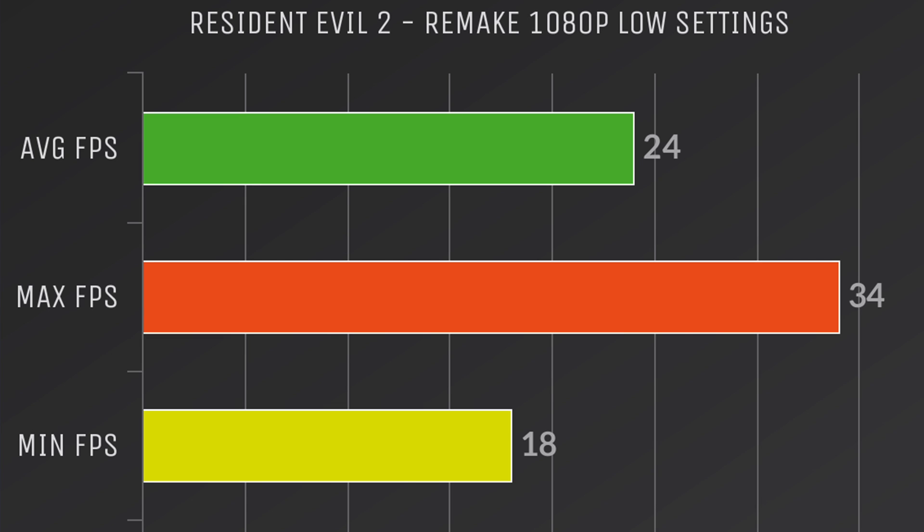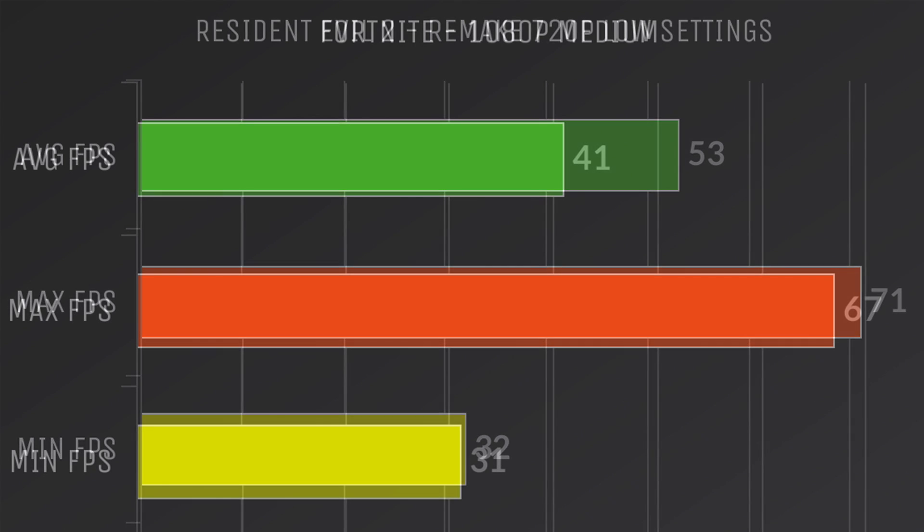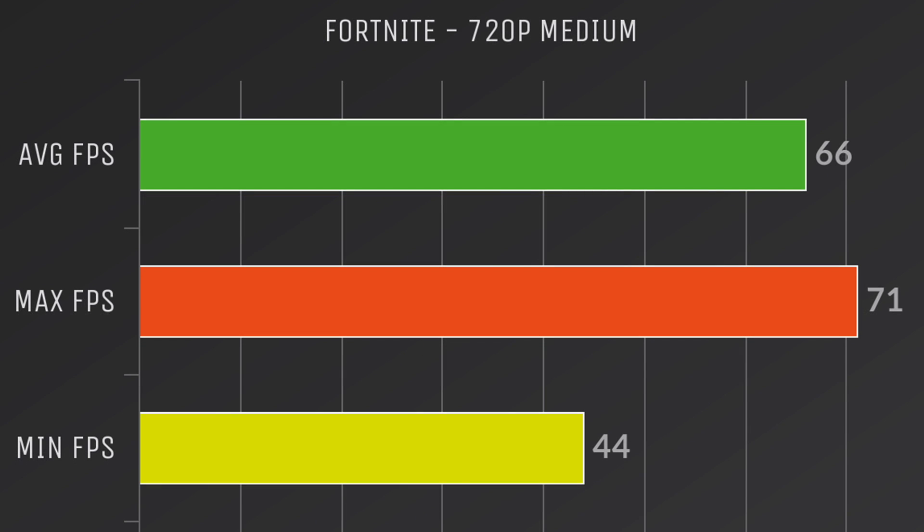I tested a couple of other games but forgot to turn on my game capture, so here are the benchmark results: Resident Evil 2 remake at 1080p low settings and 720p low settings. And just because I know I'll be asked about it, here's Fortnite at 1080p medium settings — it's okay, but I recommend dropping to 720p medium or 1080p low for better performance.